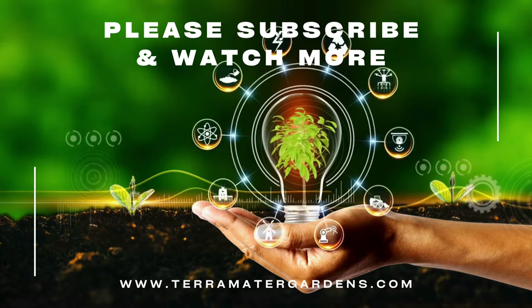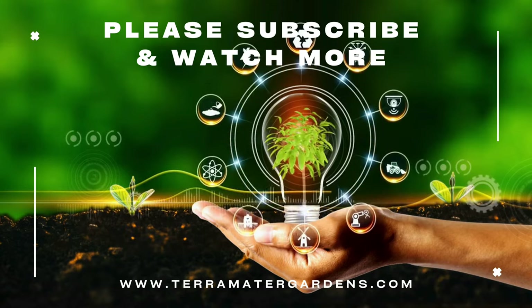Thanks again for watching and tuning in. Tune in for more plant information on Terramatta Gardens.